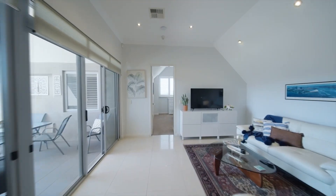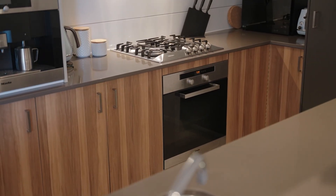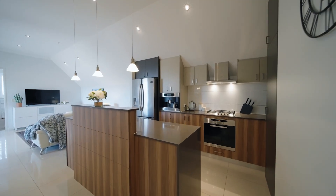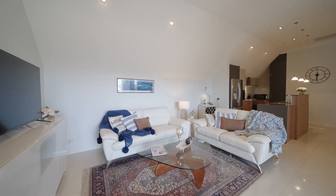The quality on show in this open plan space is really there for all to see. The kitchen is high spec with stone tops and built-in Miele appliances, including that all-important coffee machine. We've also got lovely down lighting, feature lights, and ducted reverse cycle air conditioning.